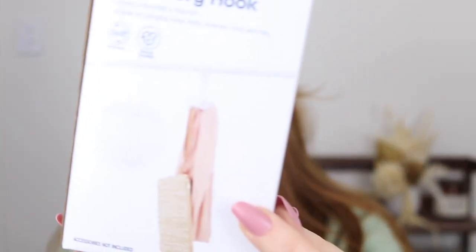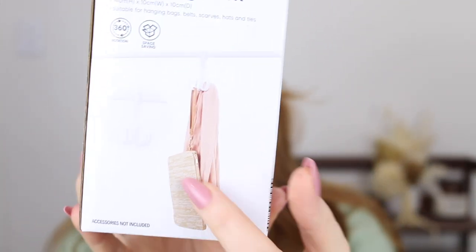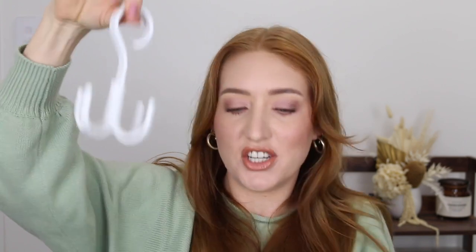Next, I found this two-pack accessory hook. It hangs in your wardrobe and then you can hang things off it. I thought this would be good for handbags because I currently use individual hooks in my wardrobes that I hang all my bags on, but I thought this could save a bit of space. You could hang scarves, hats, caps, belts — oh my god, so many things. I thought it was such a good idea. You get two in the box and it was only $6.50.